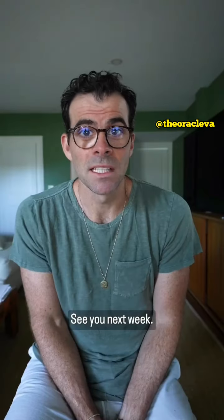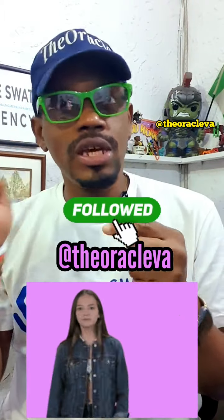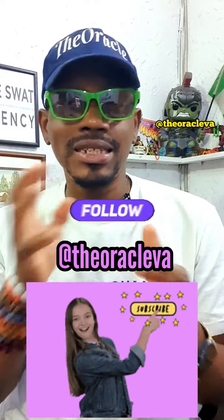Give you updates along the way. See you next week. Peace. Thank you so much, Adam, for being here. Thank you so much for listening. You can follow me at theoracleva — T-H-E-O-R-A-C-L-E-V-A.